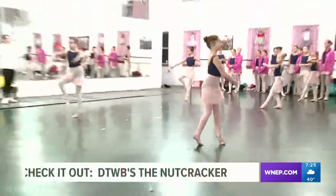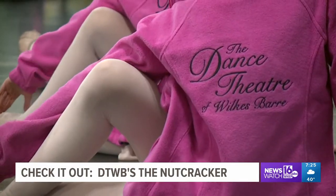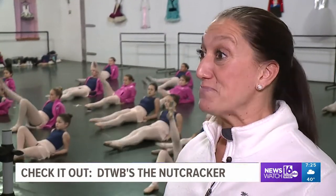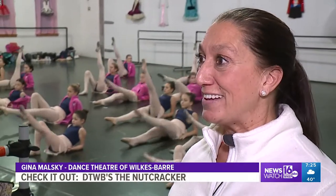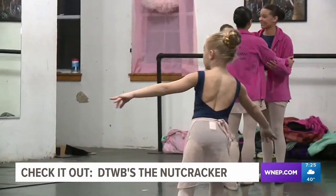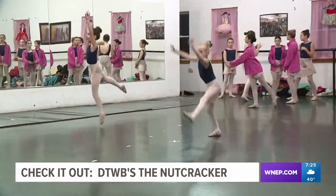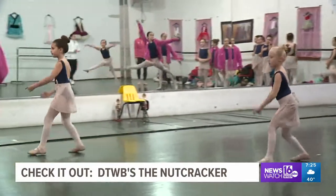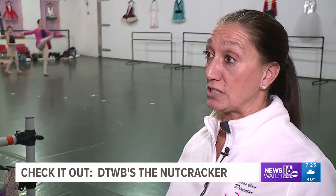These ballerinas, ranging in ages from 8 to 17 years old, are getting ready for their performance with the Dance Theater of Wilkes-Barre. This is our 15th anniversary, and actually it's my own personal 50th Nutcracker. It's a little different than your average performance — the first half of the show is a condensed Nutcracker where we are going to narrate the party scene, and then the show actually starts with the battle scene.